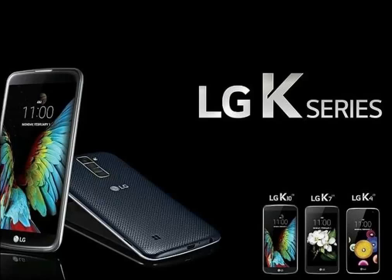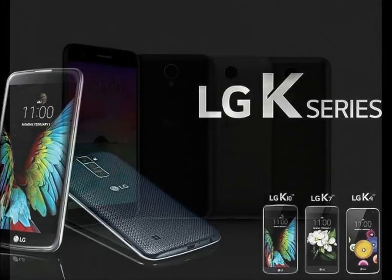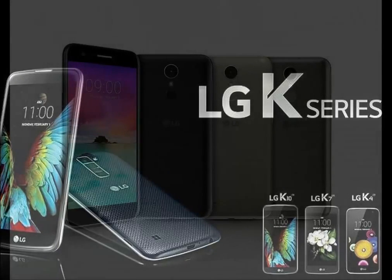LG K3 2017 smartphone was launched in December 2016. The phone comes with a 4.50 inch touch screen display with the resolution of 480 pixels by 854 pixels at a PPI of 218 pixels per inch.